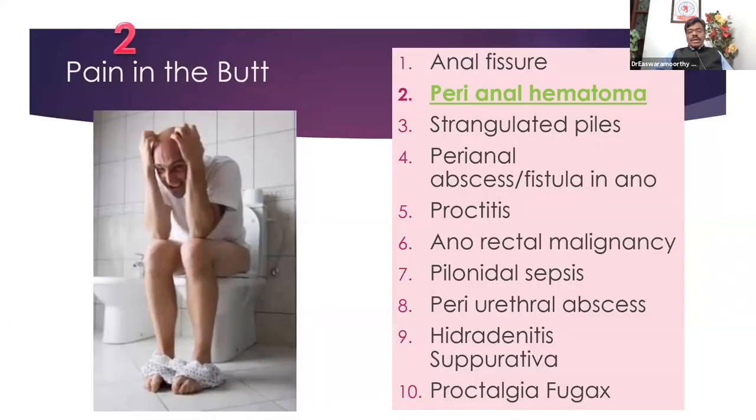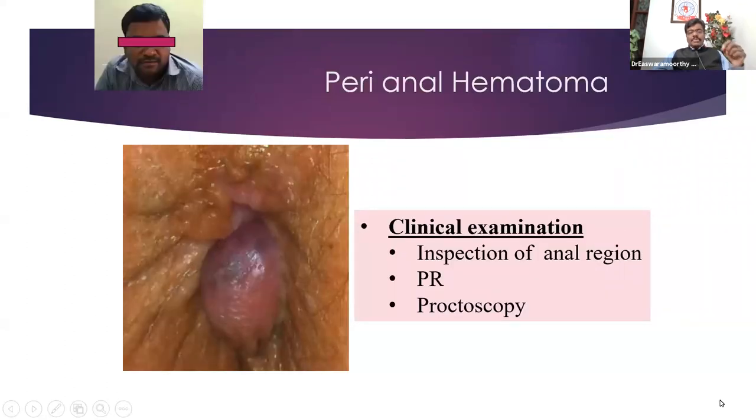The next condition to consider is perianal hematoma. Sometimes people — especially lorry drivers who get constipated because of a sedentary lifestyle driving long distances — when they strain during defecation, one of the external anal veins ruptures. Because of that, there is a perianal hematoma: a small blood clot right at the anal wedge.